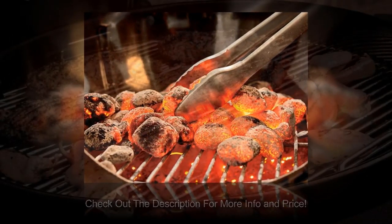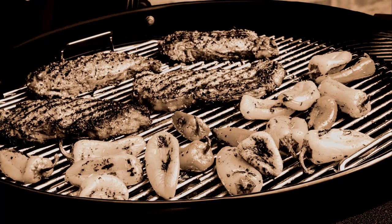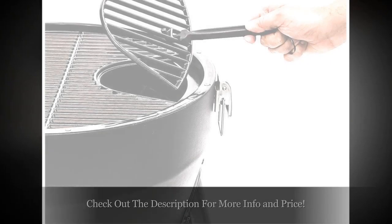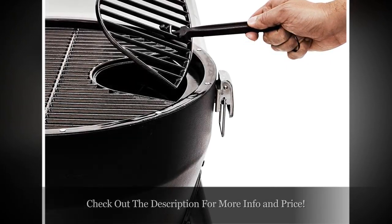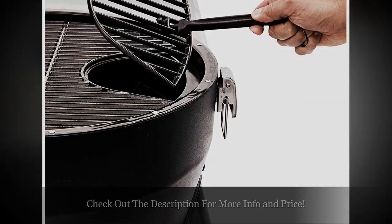Grilling good steaks is something that requires a quality charcoal grill, which you might not find easily. We don't want you to end up buying something which doesn't give you the same professional grilling taste. So we did a lot of research and tests and sorted the best charcoal grills for steaks.